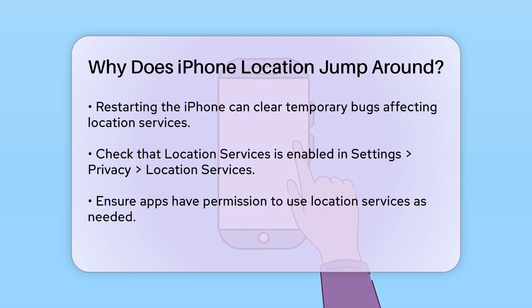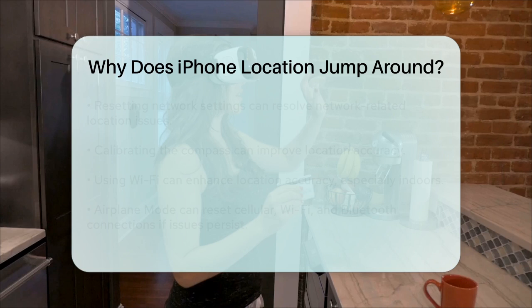If the issue persists, try resetting your network settings. Go to Settings, General, Reset, Reset Network Settings. This will delete all saved Wi-Fi passwords, so you'll need to re-enter them, but it can resolve network-related issues that might be affecting your location services.